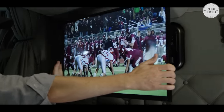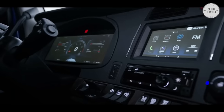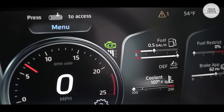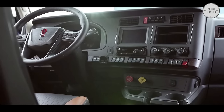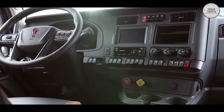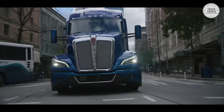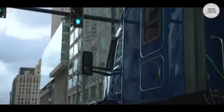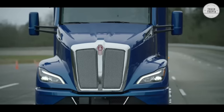An industry-first at this size, the new 15-inch high-definition fully digital instrumentation contains all the information a driver needs to operate the truck. Options like a TV mount for flat-screen TVs, refrigerator, and a passenger seat that can turn a full 180 degrees can also be chosen.